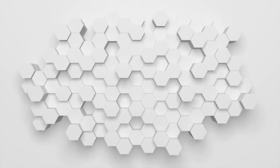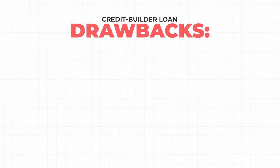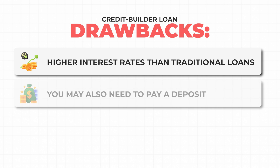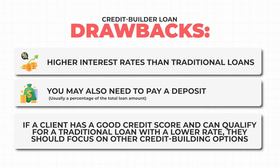For people without many options who can't qualify for other types of credit, credit building loans are some of the best tools available. However, they're not the best financial option for everyone. Credit builder loans are affordable for most borrowers, but they typically have higher interest rates than traditional loans. You may also need to pay a deposit, which is usually a percentage of the total loan amount. So if a client has a good credit score and they can qualify for a traditional loan with a lower rate, they should focus on other credit building options.